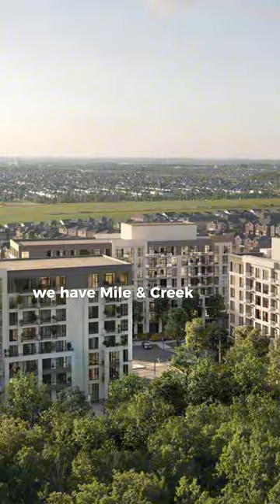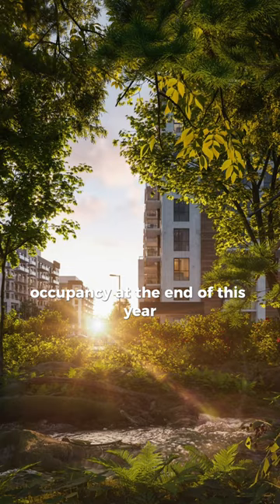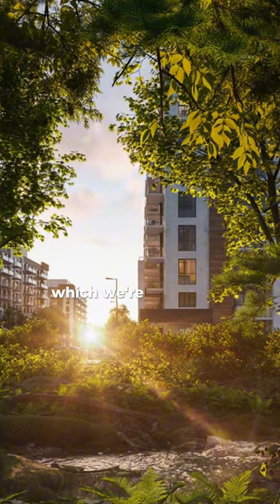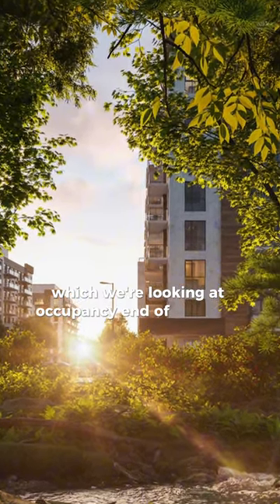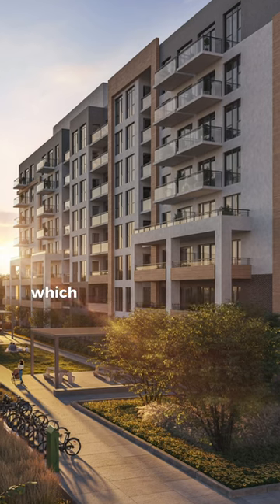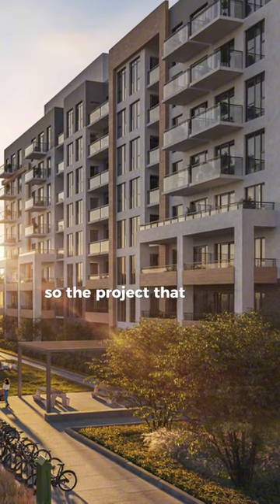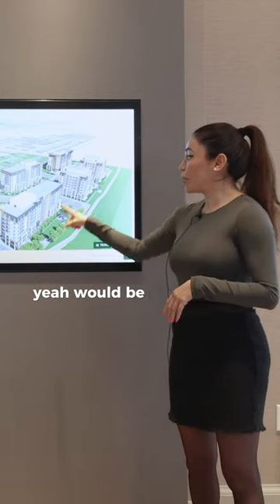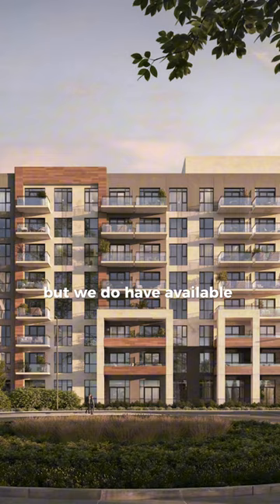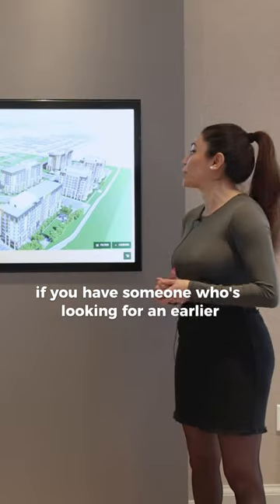We have Myelin Creek Phase 1, which we're looking at occupancy at the end of this year. Myelin Creek Phase 2, which we're looking at occupancy end of next year, so 2025. And Myelin Creek 3, which we'll be occupying mid-2026. The project that we're launching right now would be Myelin Creek 3, but we do have available units in the other buildings if you have someone who's looking for an earlier occupancy.